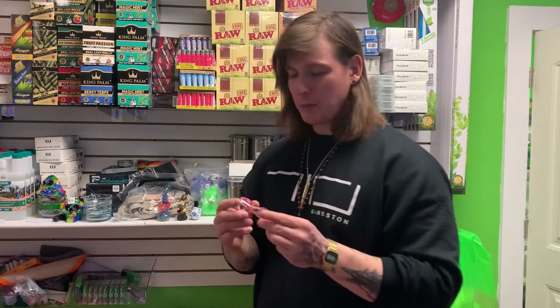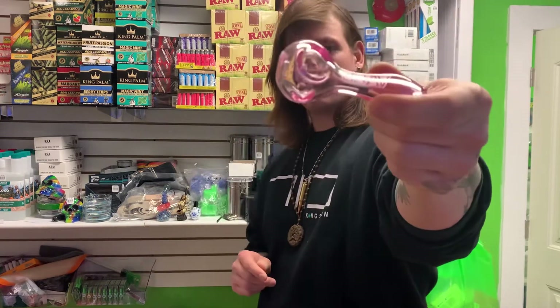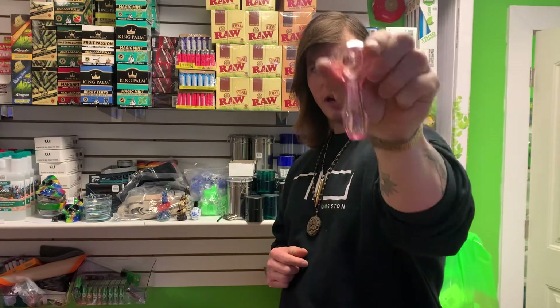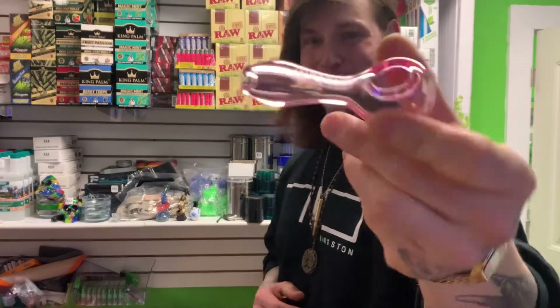This is a newer glass pipe by Grav Labs. It's sleek, it's transparent, it's nice. It has a great choke, thumb hold, and is well designed. Newer style, and again your friends will all comment on the great color.